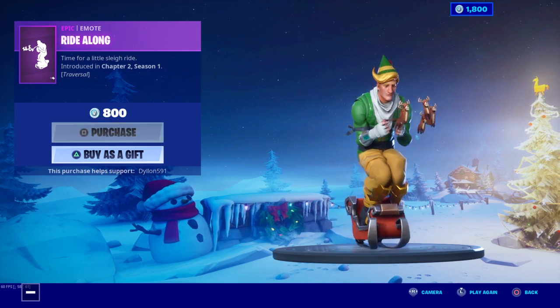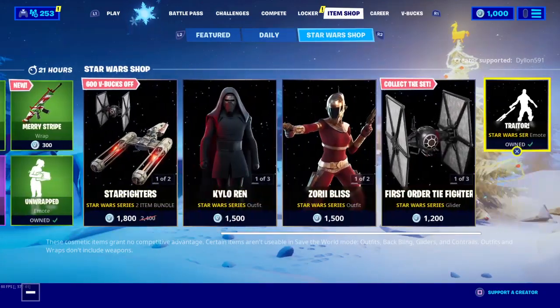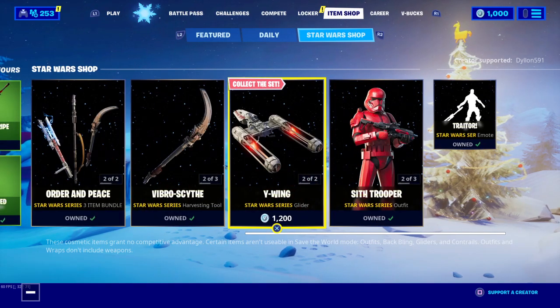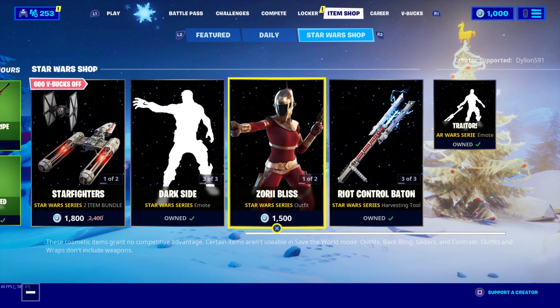You guys already know we get all the emotes. The Star Wars shop is still in here, so if you guys want to get any of the Star Wars stuff you better go grab it, because it's not going to be in the shop for very much longer.